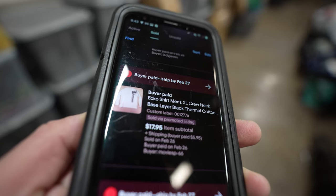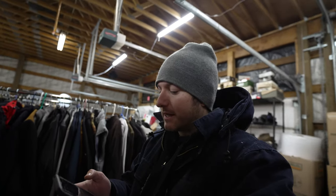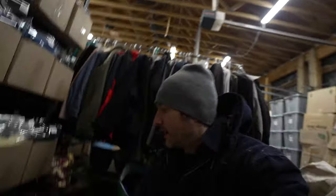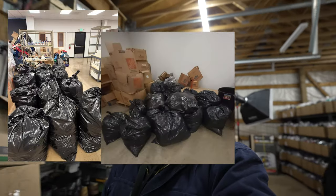Just listed yesterday, an Echo thermal shirt men's extra large, sold for $17.95 plus shipping. Echo is a brand that's gone in and out of style over the last 20 years and it's making a comeback. Anything Echo, FUBU, Fat Farm — those big extra-large men's streetwear brands are coming back. A lot of these items selling on this rack came from a bulk buyout back in August where I bought 10,000 pounds of clothing for pennies on the dollar, but it did take until now to finish sorting.